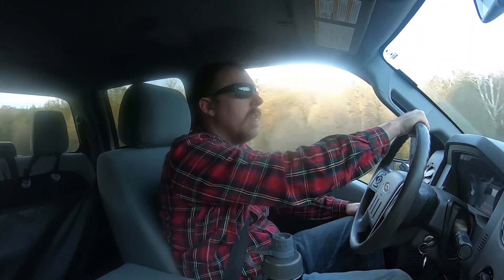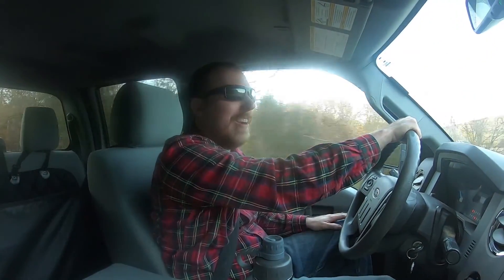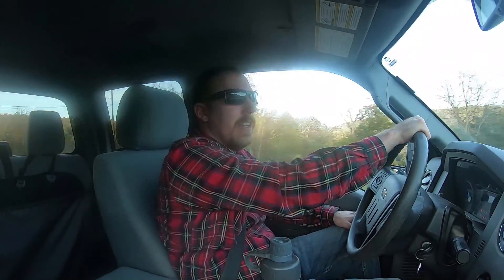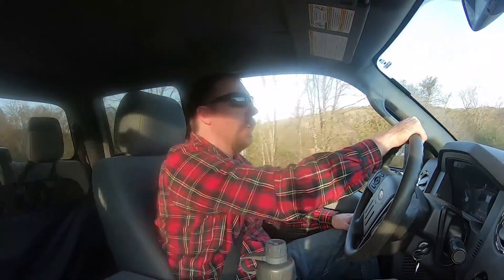We're heading to Cathedral Caverns State Park here in Alabama. I literally just got off work and tried to leave half an hour early. Luckily this area of the country is central time because I work Eastern time, so we're heading over there and hopefully we'll make the very last tour of the day.